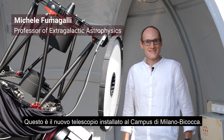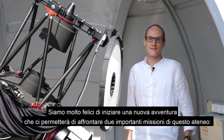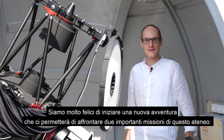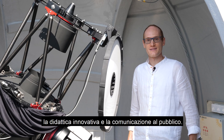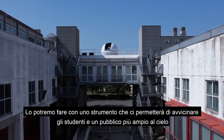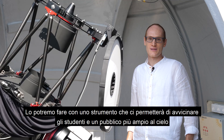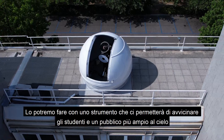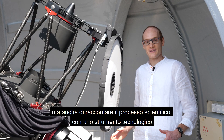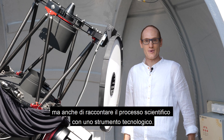We are here in front of our new telescope that just arrived on campus. We are very excited to start working with it to strengthen the core missions of our university, which are outstanding teaching and communicating science to the public. We want to do this with a professional telescope so that both students and the public can not only enjoy the view of the sky but can also learn about the scientific process and what science and technology are about.